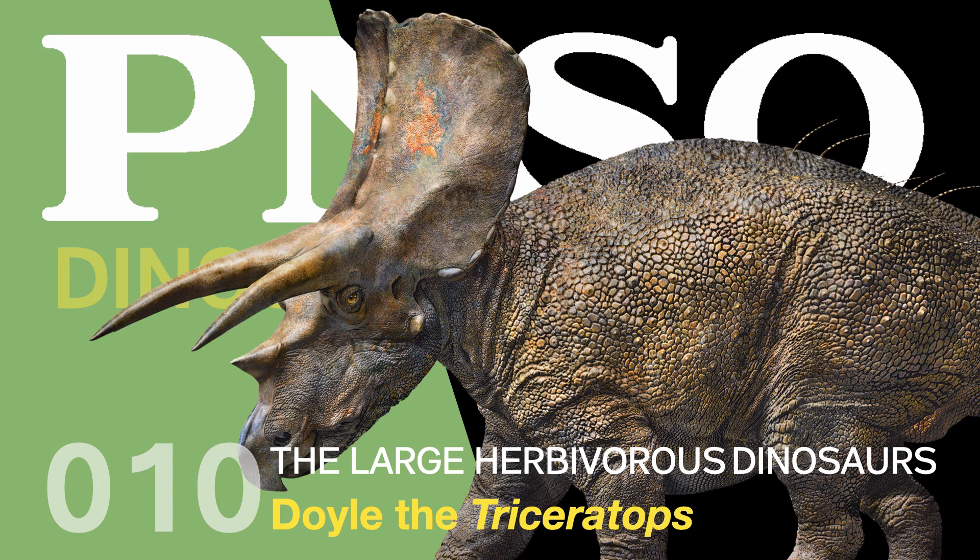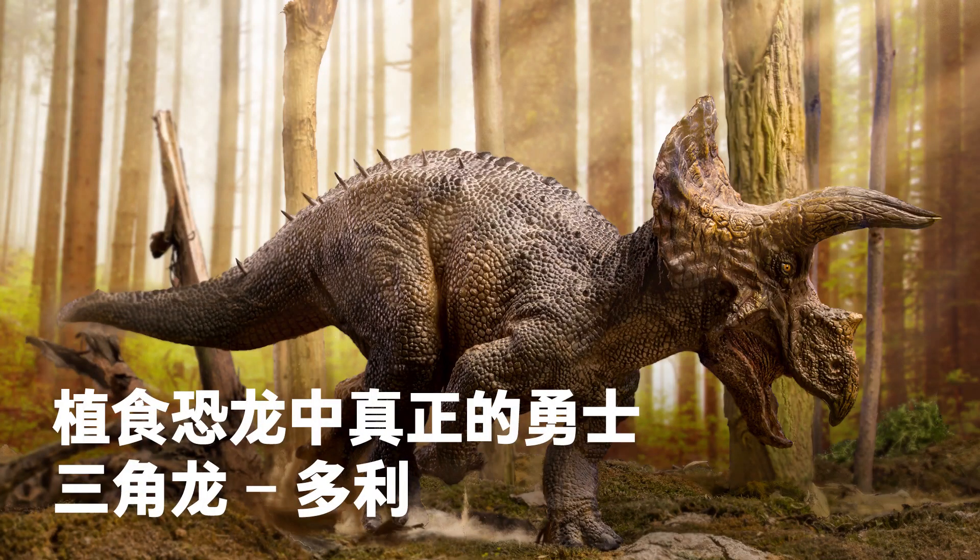Welcome to the PNSO Dinosaur Museum. Season 4 – The Large Herbivorous Dinosaurs. Doyle the Triceratops, a real warrior among herbivorous dinosaurs.